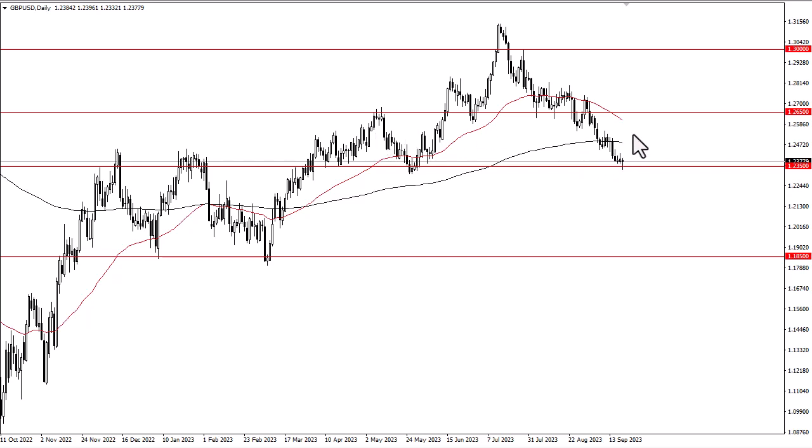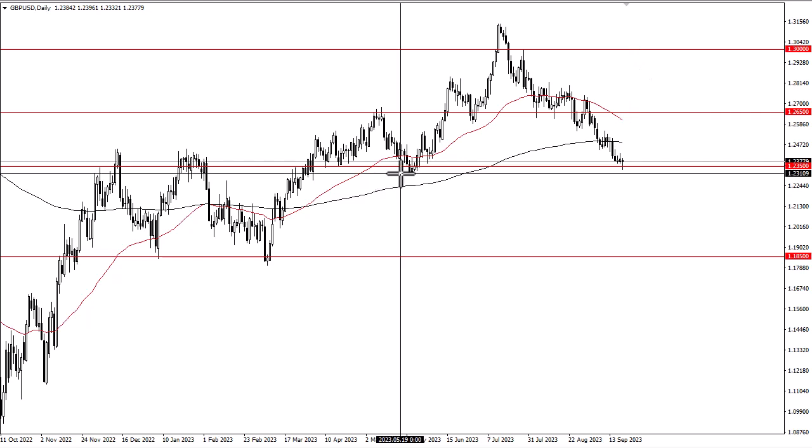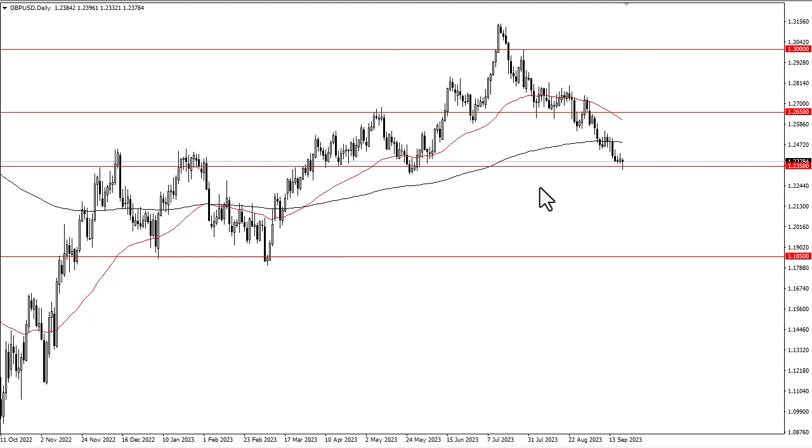If we can take out these inverted hammers, then we go to the 200-day EMA. If we break above there, it's probably going to continue much higher. On the other hand, if we break down below the lows right around 1.23, it opens up a move down to 1.20. The next 24 hours will probably settle the next couple hundred pips.